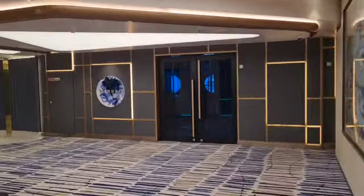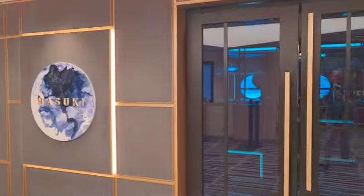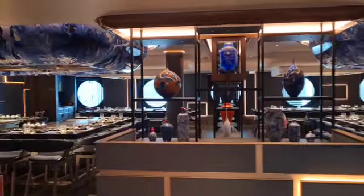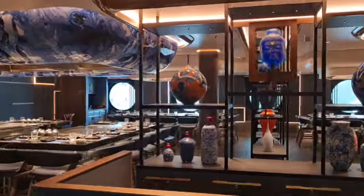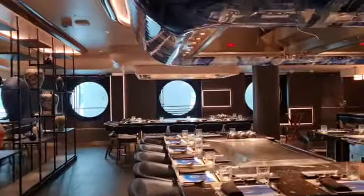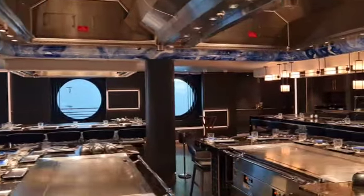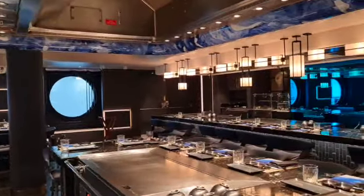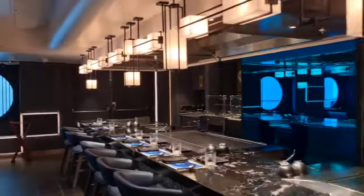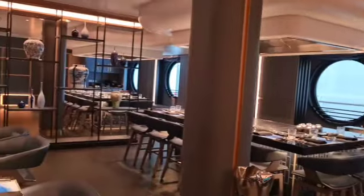Opposite Namo Sushi you have Hasuki, which is your fifth specialty dining option. In here you all sit around these hot plates and the chefs do their knife-throwing and juggling while they're cooking your shrimp or whatever they're cooking on the hot plate. It's meant to be a really great fun experience.